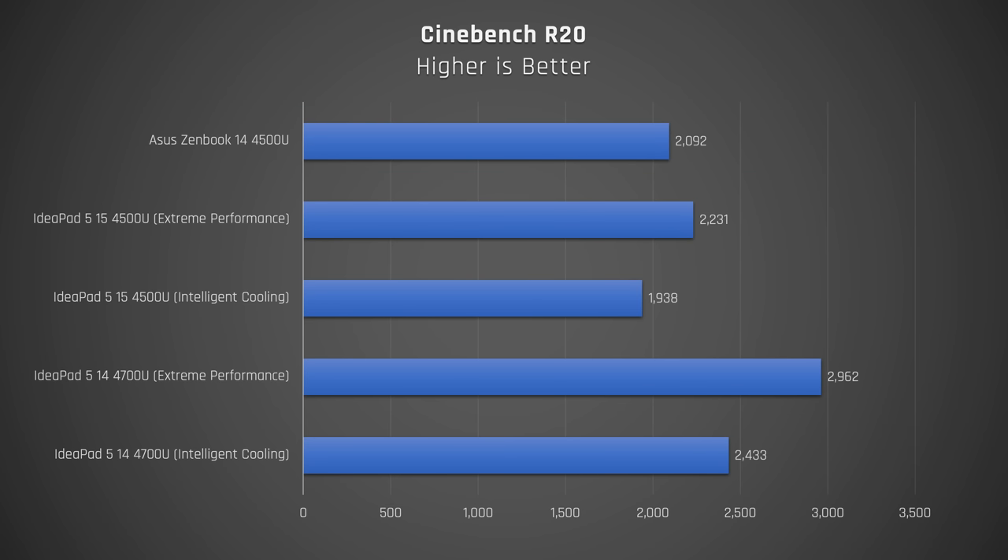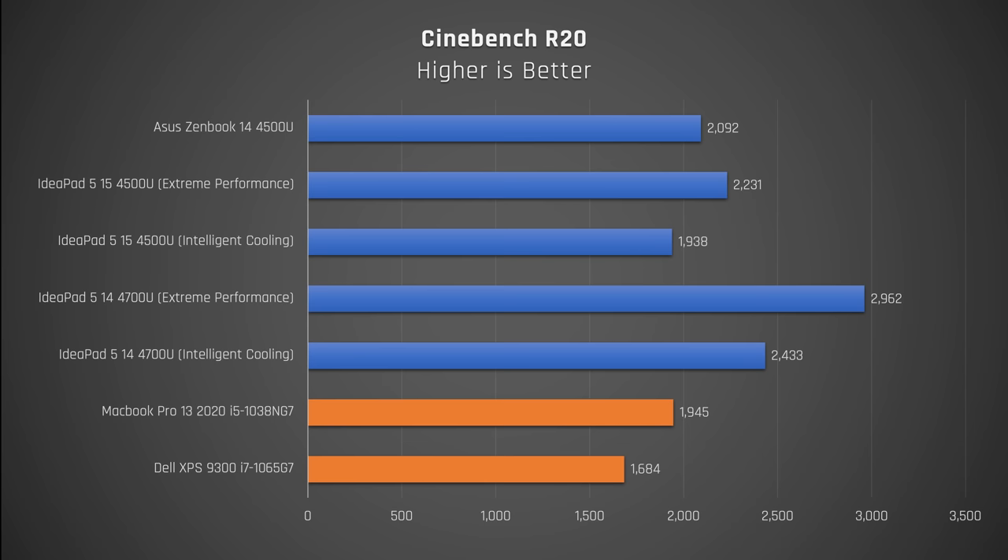The good news is it runs quieter. Its fan is hardly ever audible in light use, and even when running the Cinebench benchmark or exporting a 4K video from Premiere Pro, it was very quiet — definitely quieter for light usage than the IdeaPad 5, both the 14 and 15-inch versions. It does get warmer to the touch than those laptops, but nothing uncomfortable like the furnace known as the Dell XPS 9300. This laptop also beats that far more expensive Dell XPS 9300 as well as the new 10th-gen MacBook Pros in performance results.